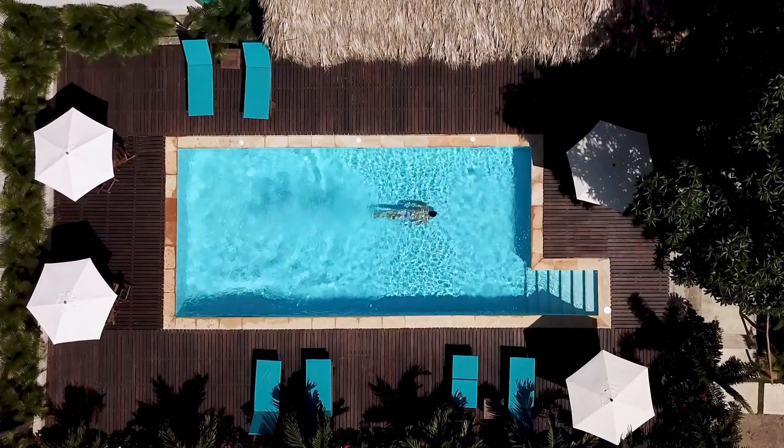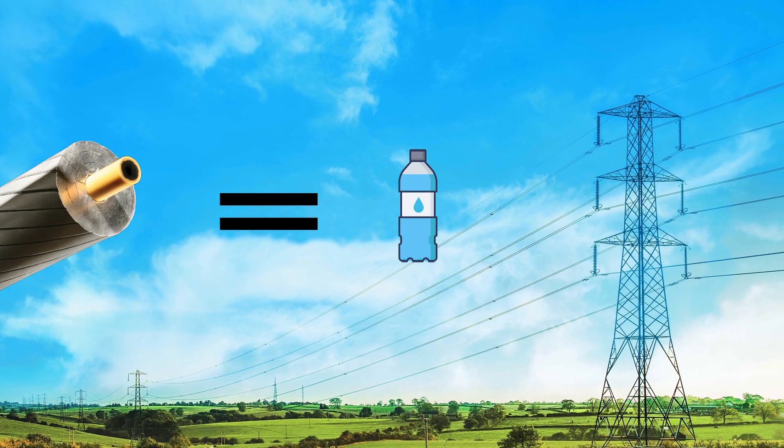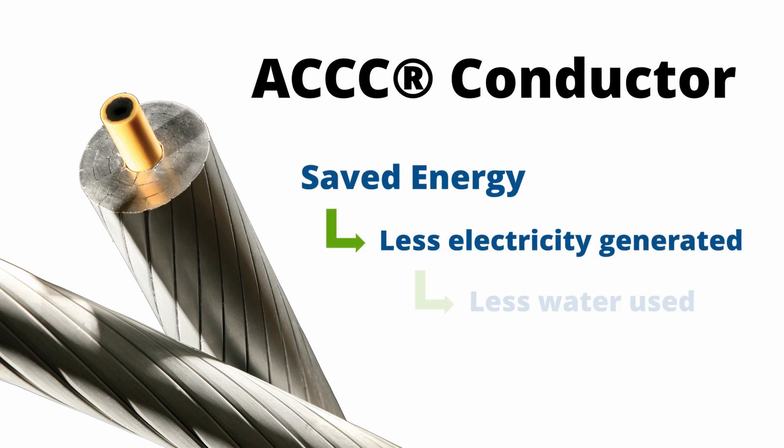What you probably didn't know is that an electric power conductor can save water. The high-efficient ACCC conductor currently installed worldwide in the electric transmission and distribution system is reducing power system losses. That saved energy means more power plants make less electricity and use less water.